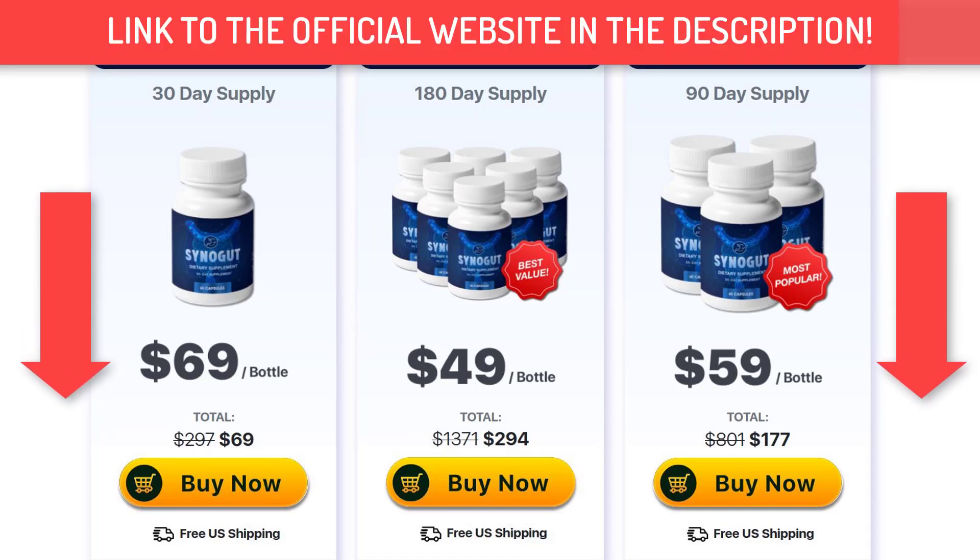First of all, I will be leaving in the description of this video or in the first comment the official website for Sinogut. I always recommend buying from the official website because there you will have the guarantee that you are buying an original product which will bring you the benefits that I'm going to tell you about in this review. Buying from the official website you can also avoid scams.